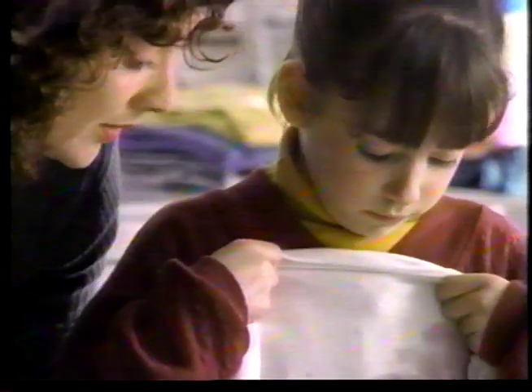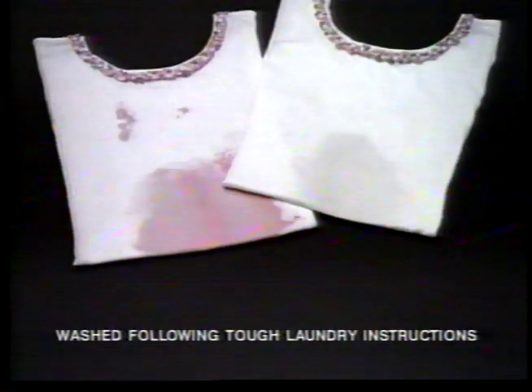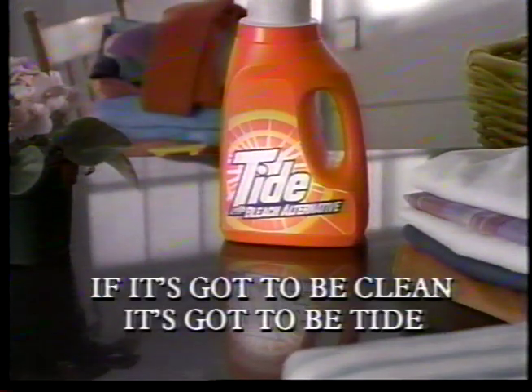Mom, I ruined my leotard! Oh, what happened? It must have been when I braked for the pothole — it looked like the grape juice exploded. And the ballet's tomorrow. Honey, we'll get it out. But I thought it was hopeless. I just bought this Tide, so I crossed my fingers and threw it in. Tide with bleach alternative — for Tide cleaning and bleach-like whitening. This liquid detergent gets it white, but Tide with bleach alternative gets it whiter. And Jenny looked perfect. If it's gotta be clean, it's gotta be Tide.